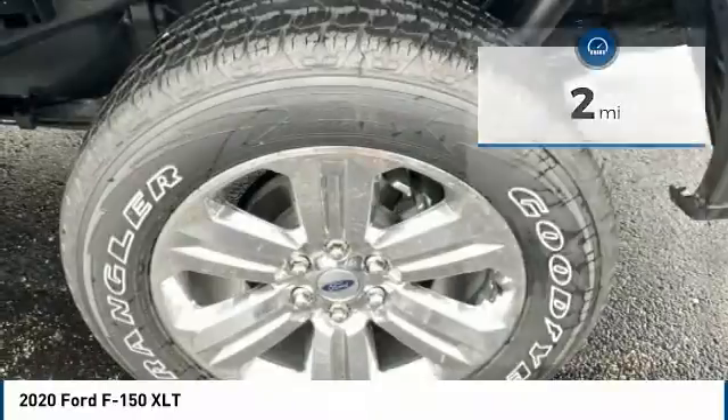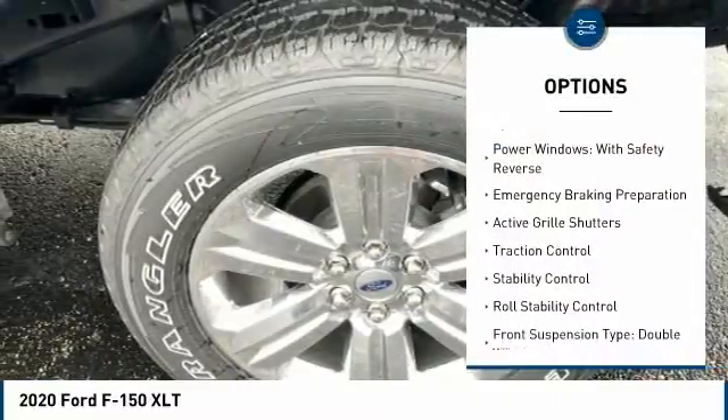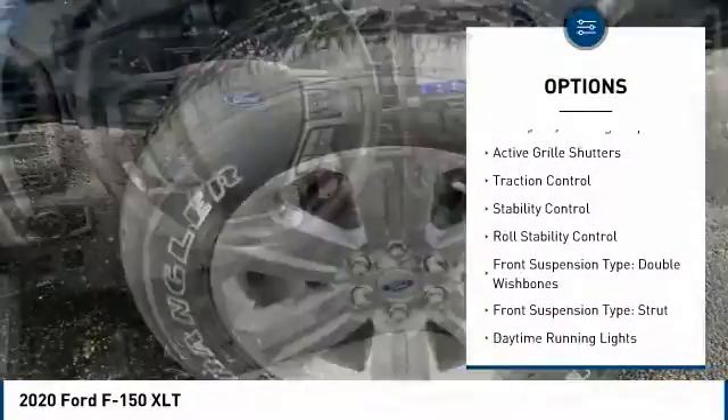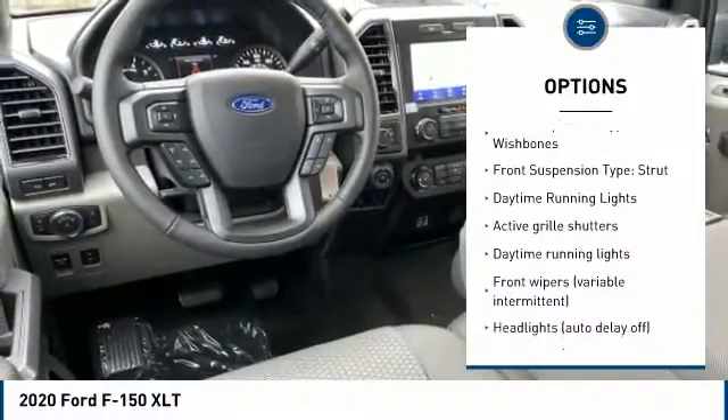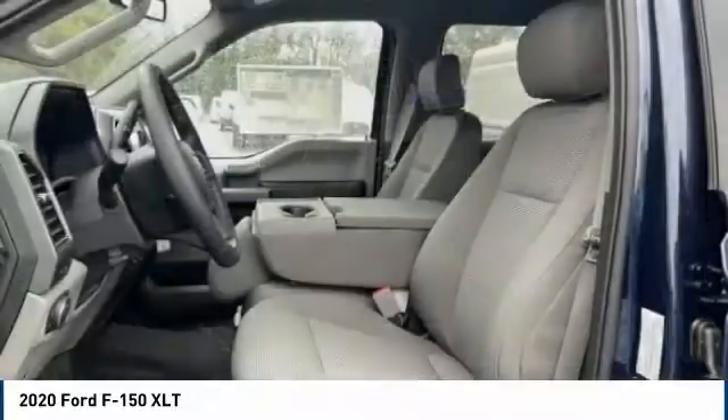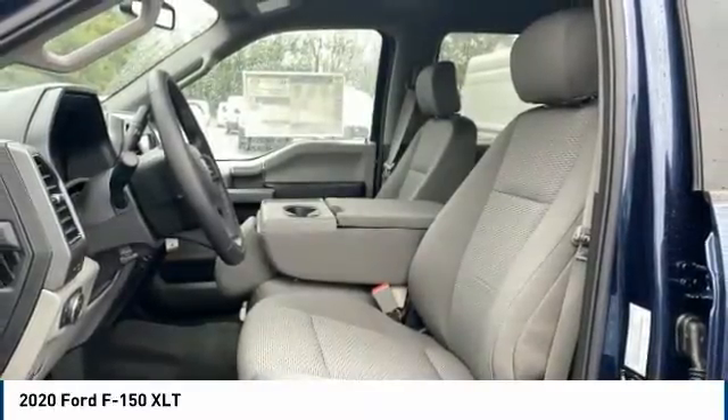Here are some of this vehicle's great options: tire pressure monitoring system, power windows with safety reverse, emergency braking preparation, active grille shutters, traction control, stability control, roll stability control, and front suspension type.